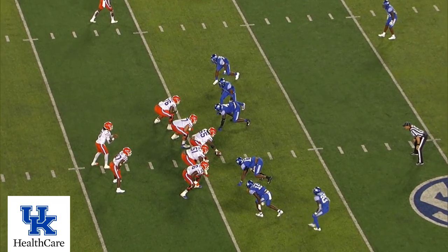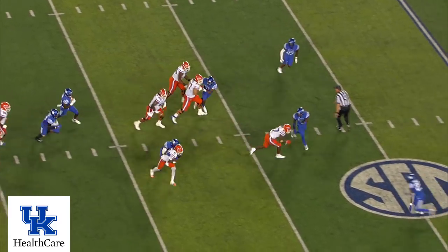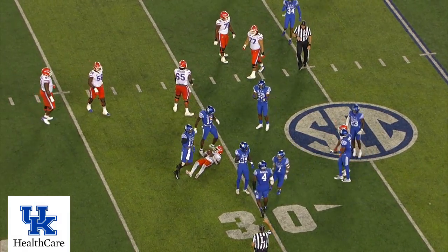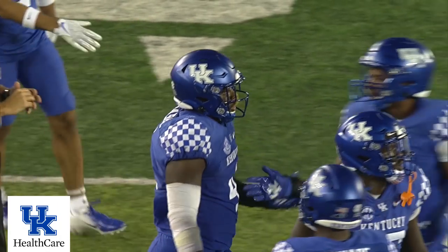Anderson back to the near side. Kentucky brings three. He's got a quarterback draw for Jones, and he's tackled at the 31 yards — Josh Paschal. He is having himself quite a game.